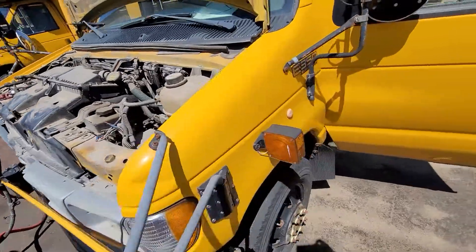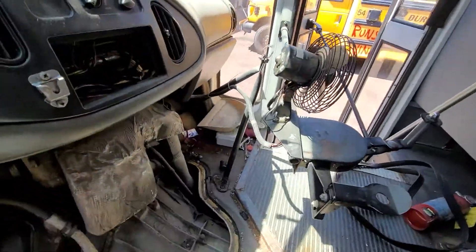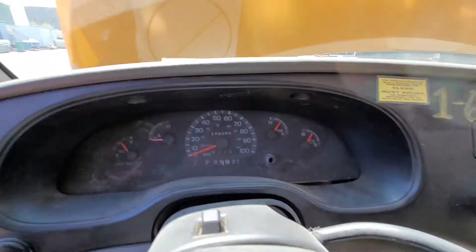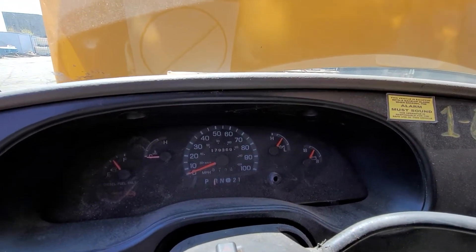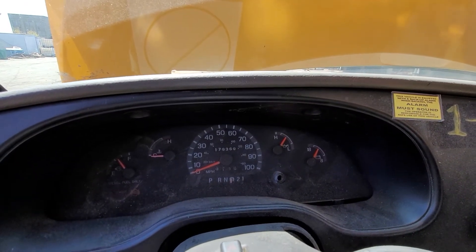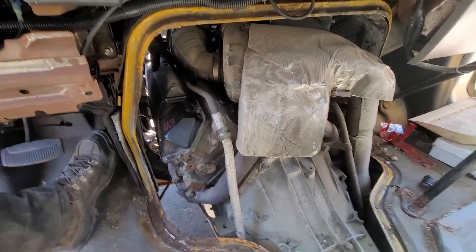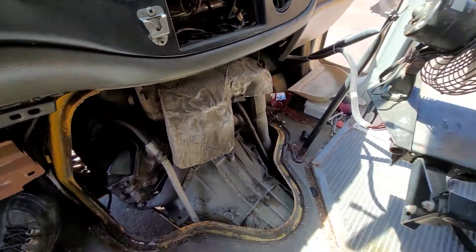She runs good. Frozen reverse. Frozen drive. Good running engine.